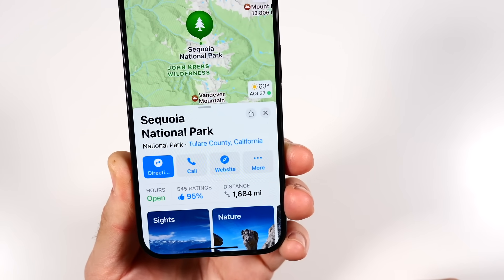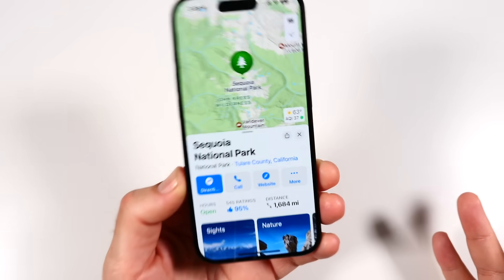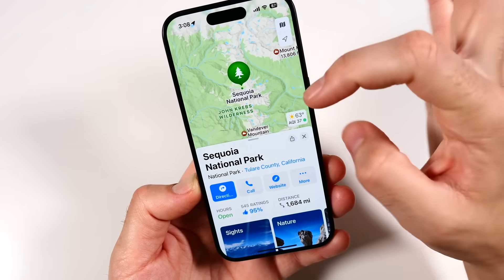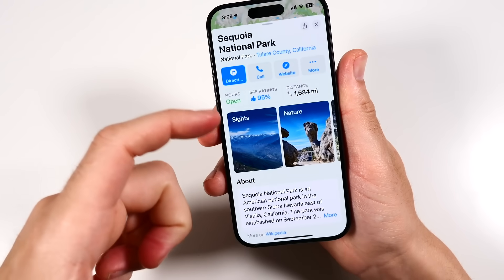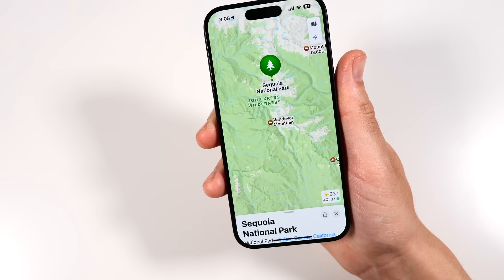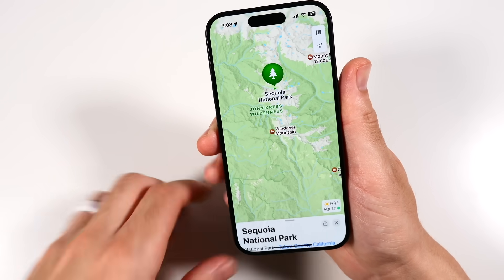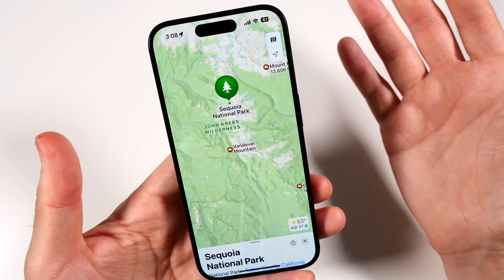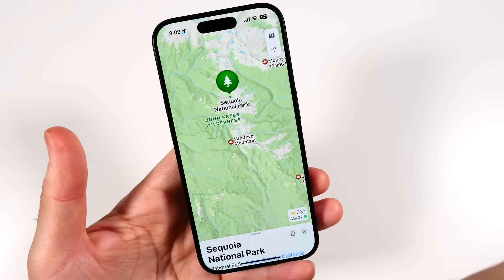Another new feature in iOS 18 is the ability to see topographic hiking trails in Maps. You'll be able to navigate within hiking trails, see a ton of trail information, and get navigation guidance — a really nice upgrade to Apple Maps.